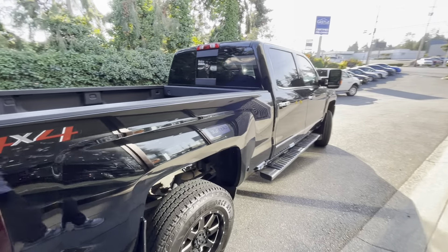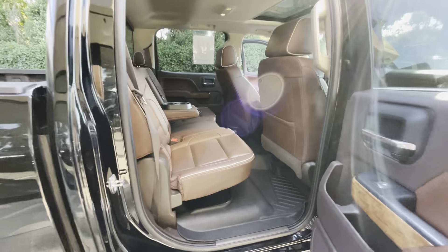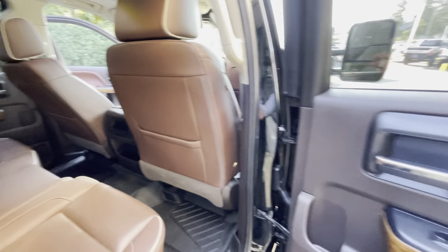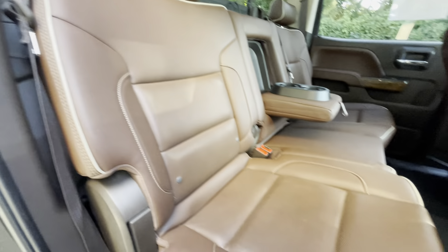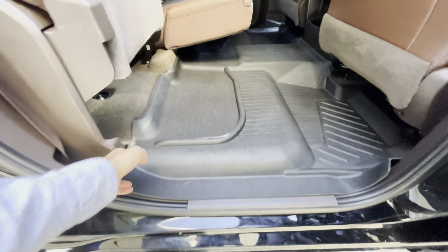Very, very beautiful — gorgeous door, gorgeous door. Please check this out, so gorgeous. Honestly, if I had the money I would buy this.